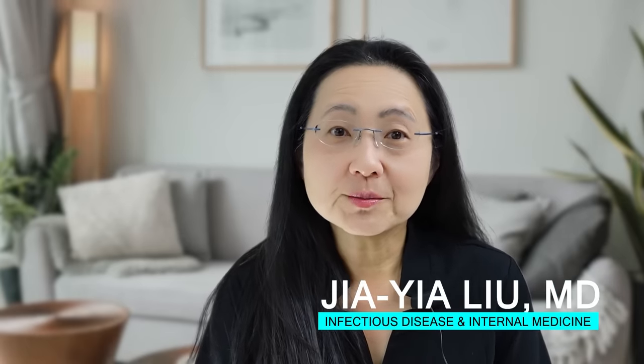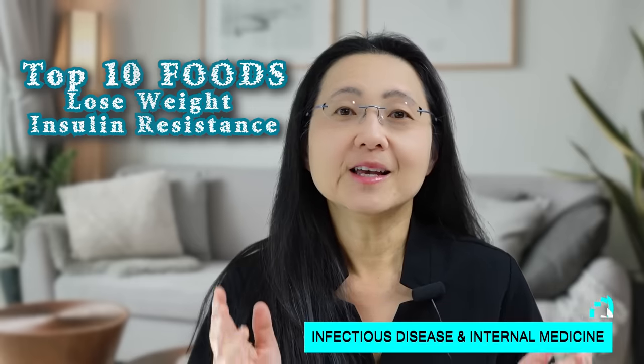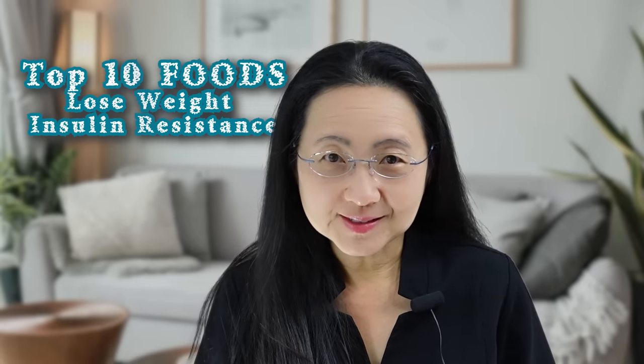In this video, I'm going to talk about affordable foods that will help you lose weight and reverse insulin resistance.